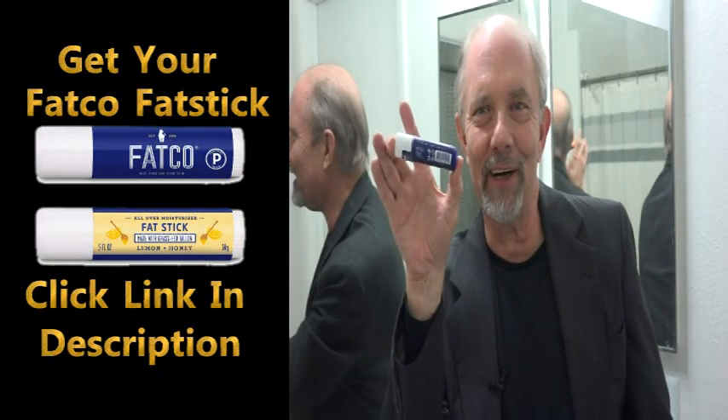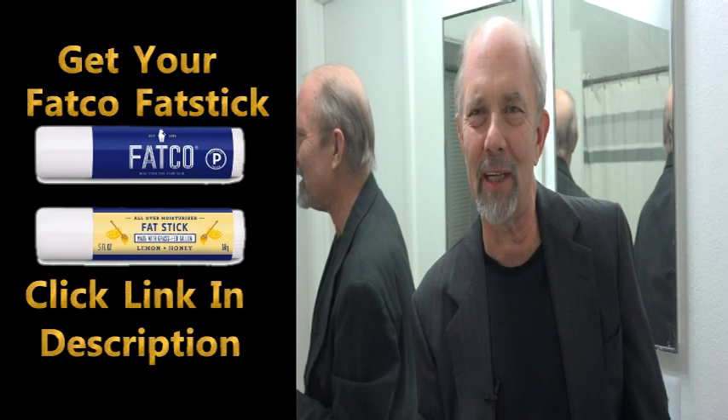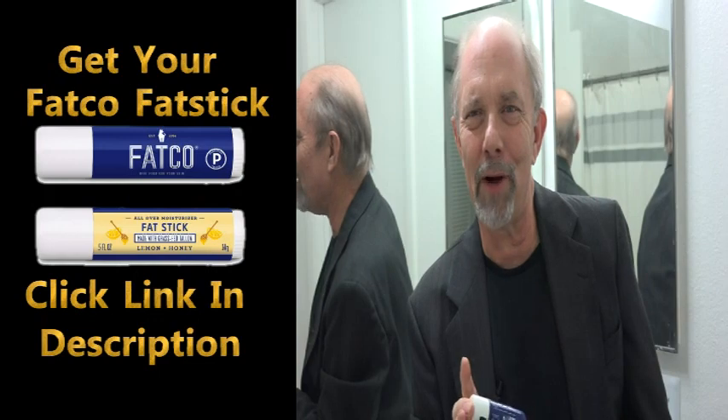Hey, have you heard about the Fatco Fatstick? My name is Dwayne Walker and I'm the host of the Walkertown Report, and I just had the inventor of the Fatco Fatstick on my program.